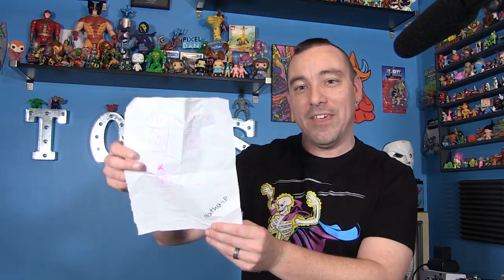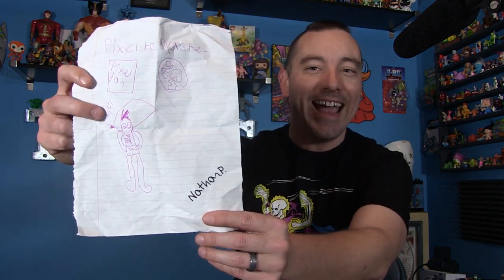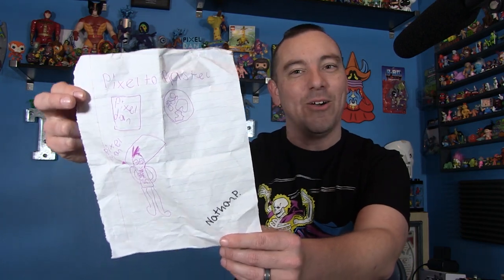And then there's one more piece — another kid gave me some awesome fan art. Nathan drew me this picture: it's Pixel Man! It's me as a superhero with a cape, and I love that he drew the Pixel Dan logo up there at the top. Just incredibly cool stuff. So thank you, Nathan, very much.